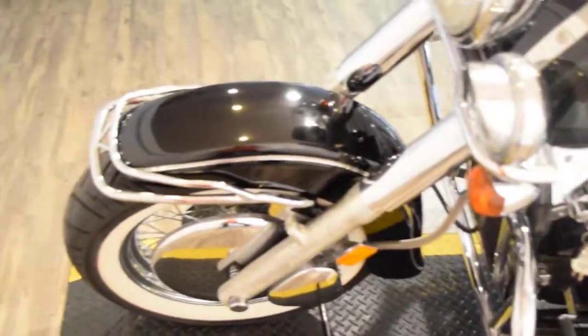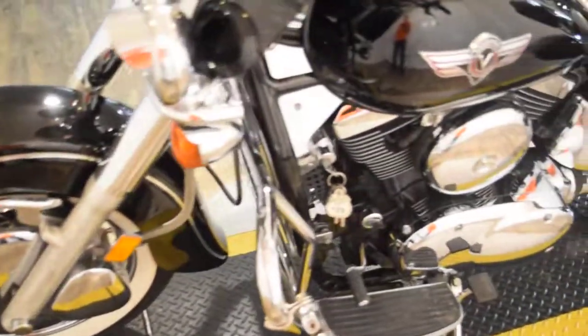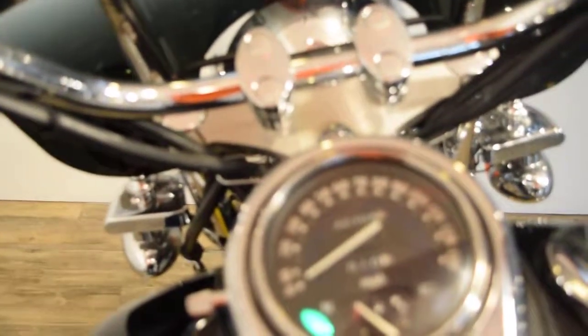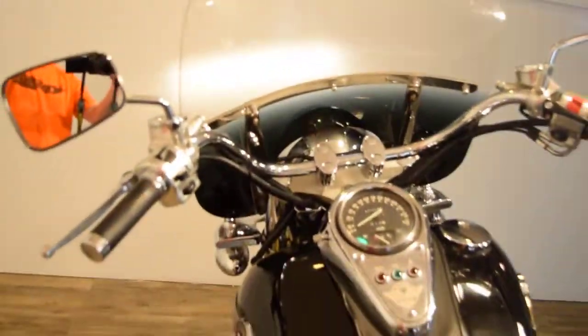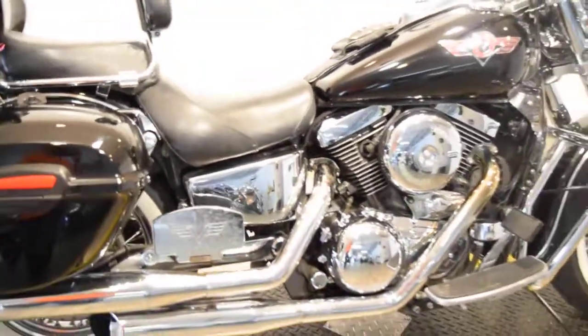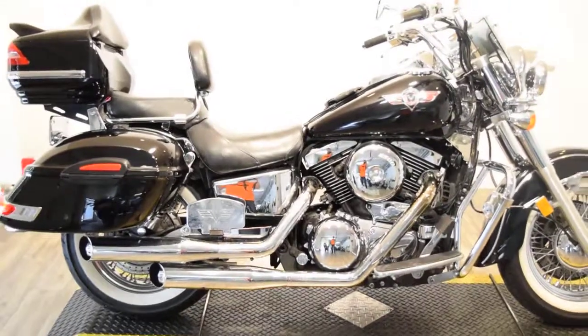Check us out on Facebook and subscribe to our YouTube channel where we have a ton of videos. Give us a call — this bike has 40,708 miles on it. Let's give it a start; we just serviced it and safety inspected it. Thank you.